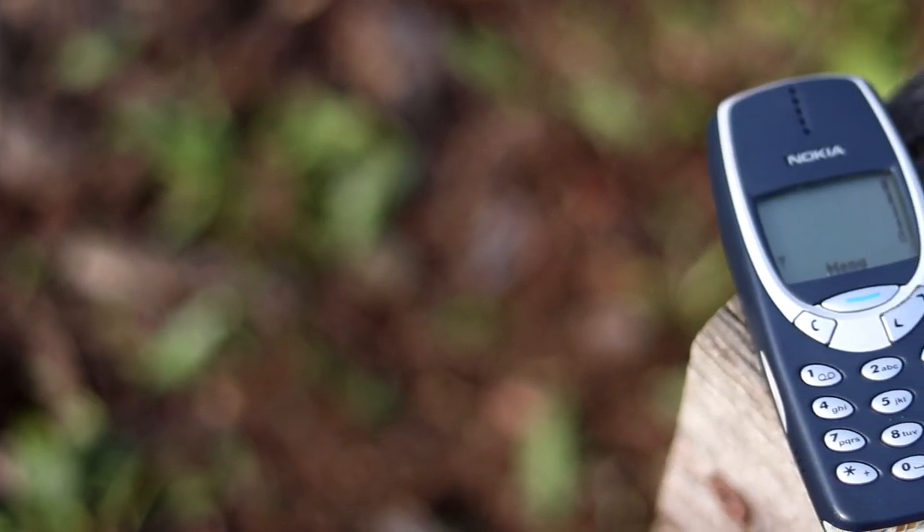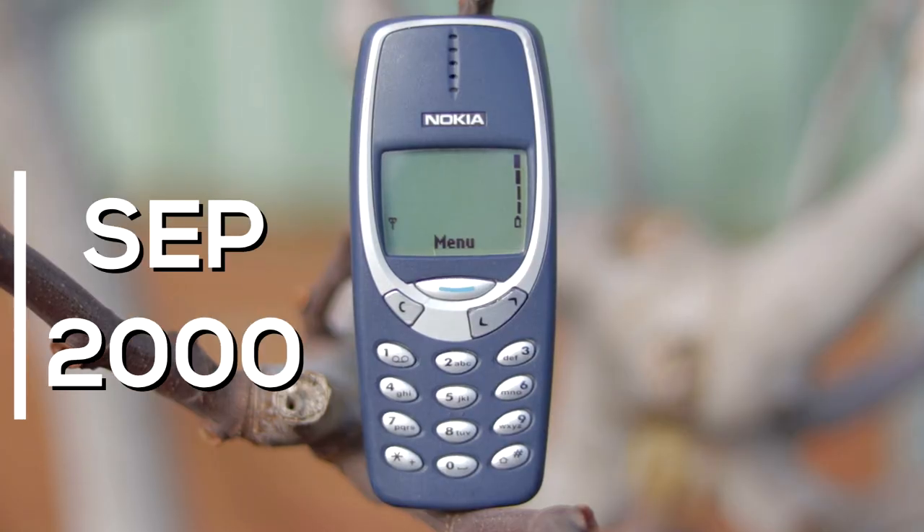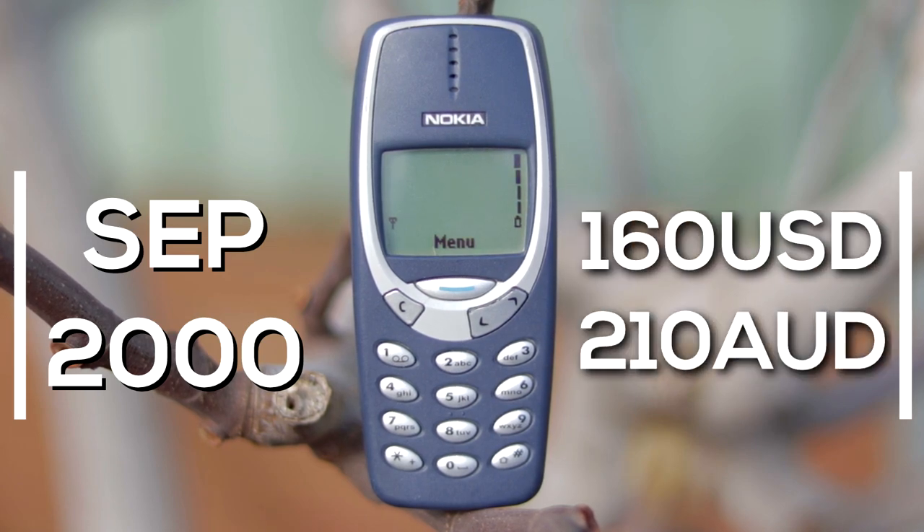The Nokia 3310 is the latest innovation in telecommunication technology from Nokia. Released in September of 2000 and priced at an affordable price for a flagship phone of 160 USD or 210 AUD, the features and specs of this phone are unrivalled.